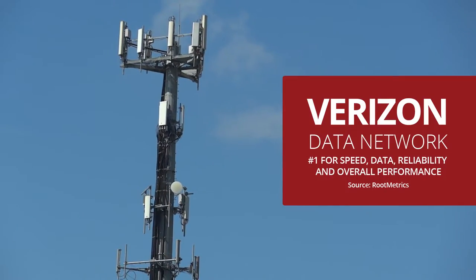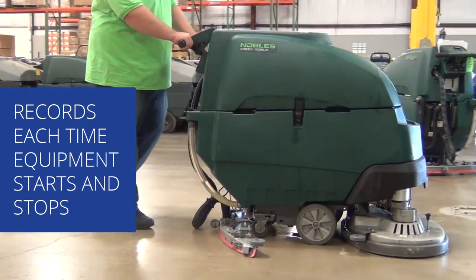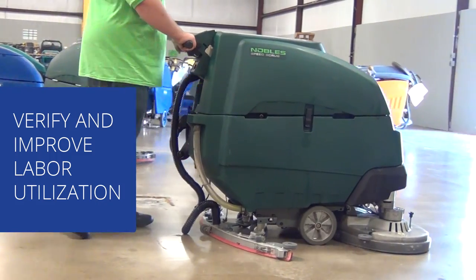All information is securely uploaded via Verizon's reliable data network. Armor records each time equipment starts and stops, allowing managers to verify and improve labor and equipment utilization.